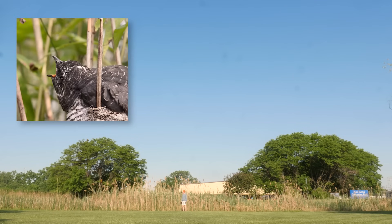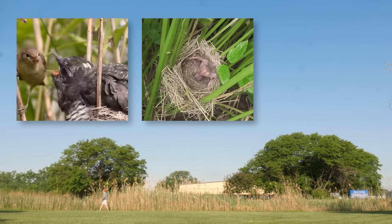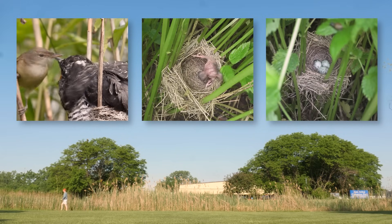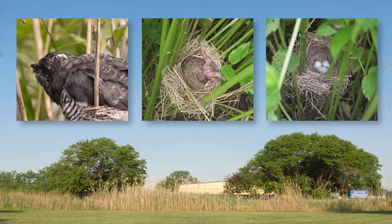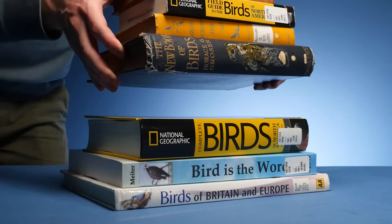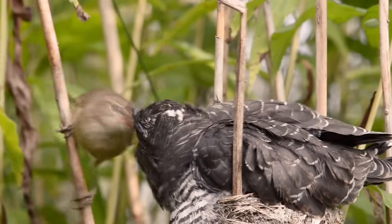So we have a big bird that evicts its siblings, born from an unusually large egg. What's going on? When I'm looking for answers, I like to start with an ID, so let's figure out what animals we're working with.